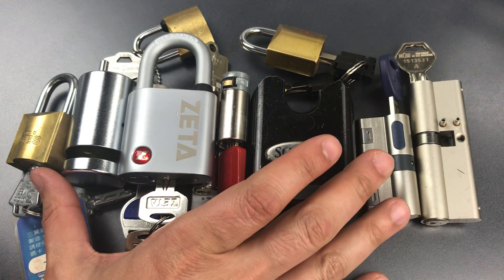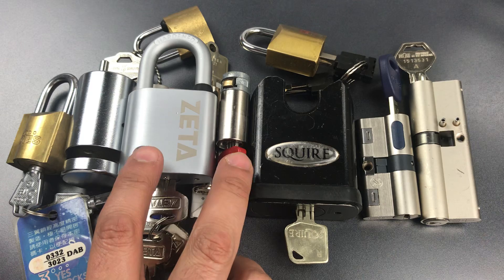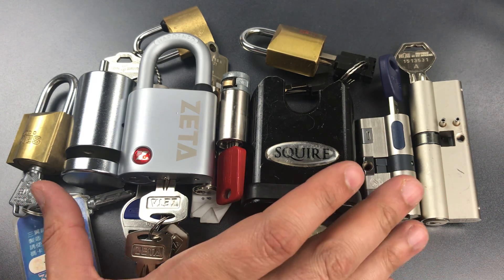So of the 11 locks that I chose from Bill's Naughty Bucket, these are the two that are returning undefeated. I wanted to conclude with a couple of thoughts on this series and in particular why I've had some success against these locks.